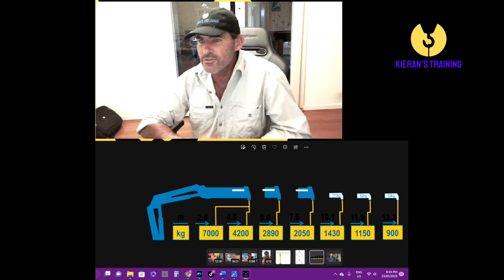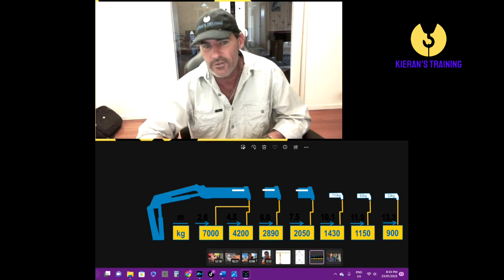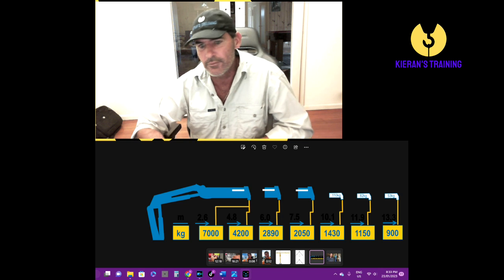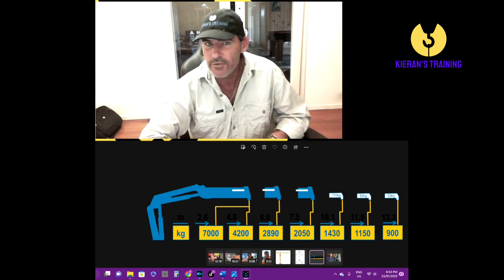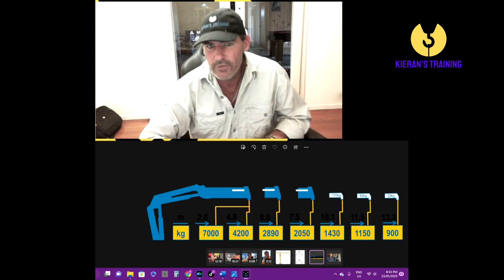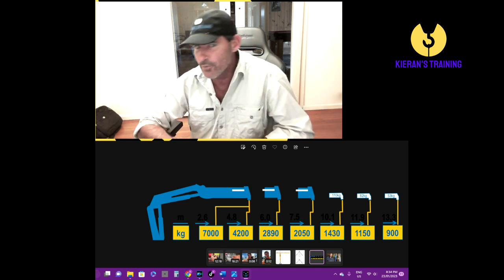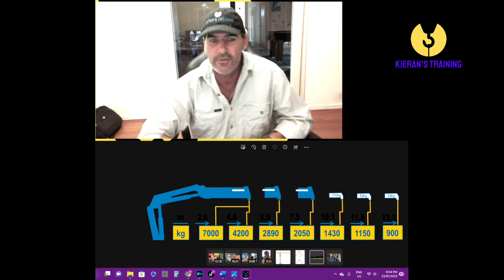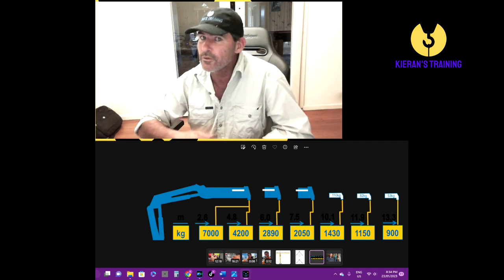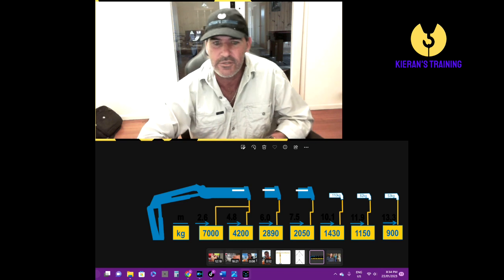Now working our way up the licenses, you've got your CN — a CN license, or non-slew crane license — is to operate any non-slew crane greater than 3 tonne. So if the crane is at 3 tonne or under, such as a 3 tonne telehandler, it doesn't require a license. Once again, still must be competent. Anything above 3 tonne, so 3,001 kilos, you require a minimum of a high risk work license. The CN is covered by all the licenses above it — C2, C6, C1, C0 — are all going to cover the CN as well.